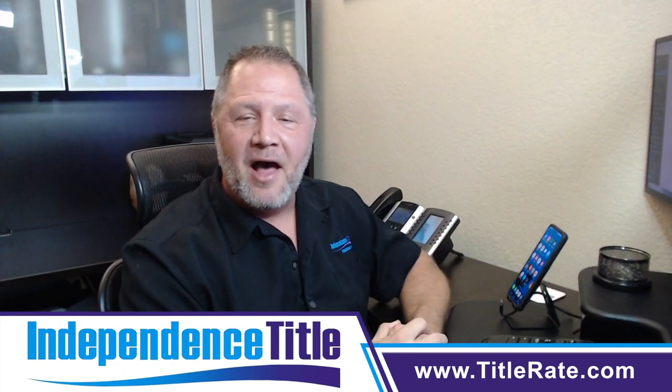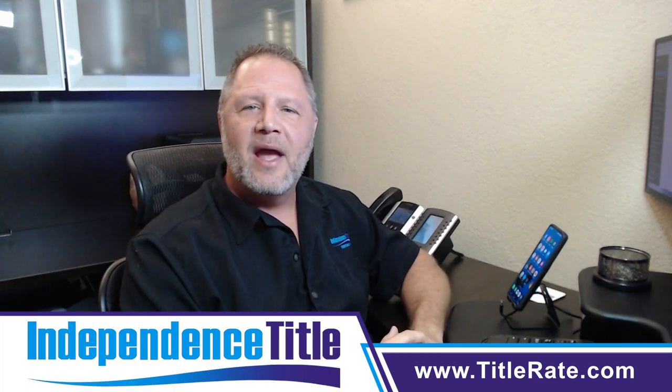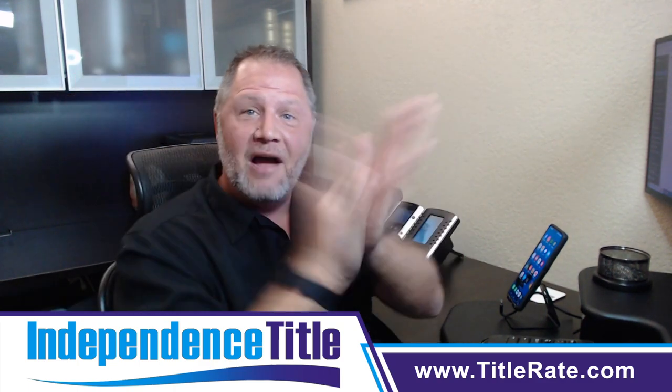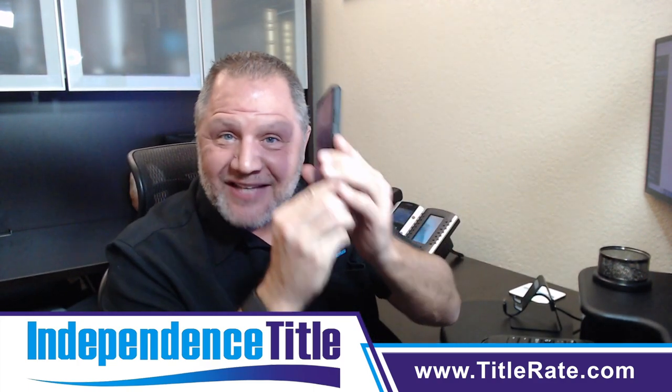Hello everyone, welcome back to another educational video in our series of what to do as a new agent. Today's video is video number five — give me a high five for all of this valuable information — and today we're talking about technology.